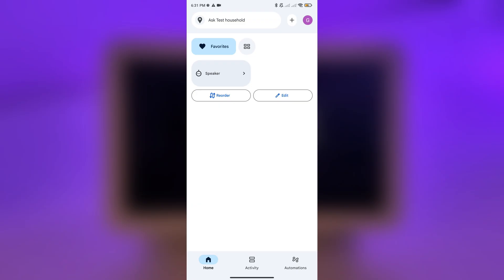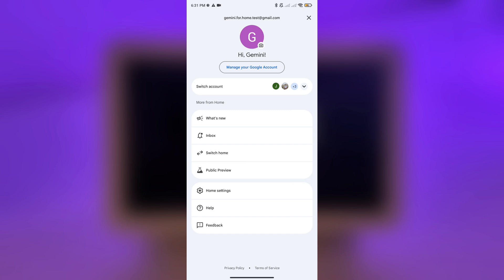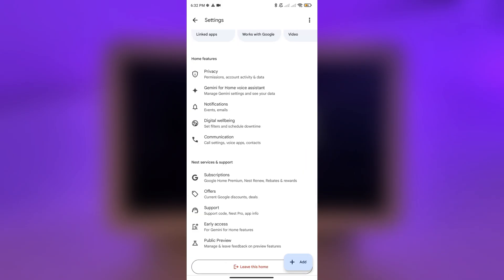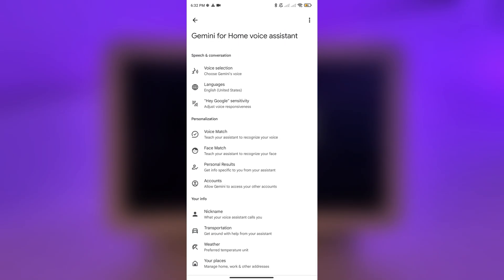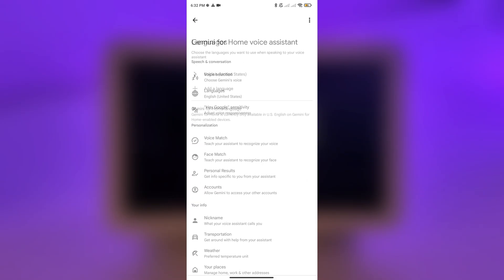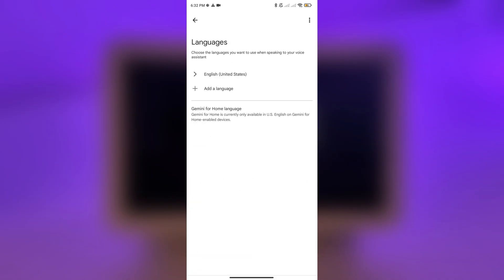Before we get to the next section, I want to show what it looks like in the app. You get a notification and go through the setup. If you miss the notification, just open your home settings and it'll tell you that Gemini arrived and you can activate it. Instead of Google Assistant, you'll see this new Gemini for Home Voice Assistant, and you're able to change the Gemini voices — right now it's only the new voices.